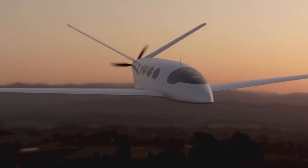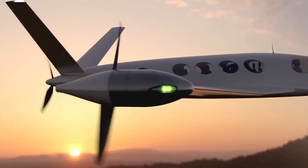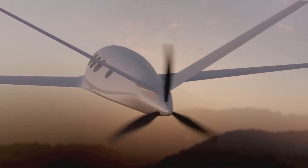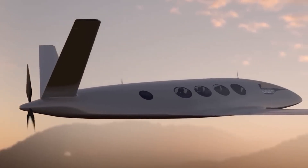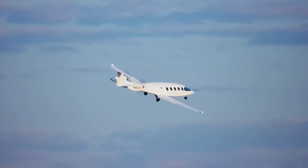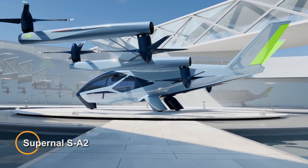With a maximum range of approximately 600 miles on a single charge, the Alice Commuter is ideally suited for short to medium haul flights, offering a sustainable solution for reducing carbon emissions in the aviation industry. With a price tag of four million dollars, it offers a compelling vision for the future of eco-friendly air travel.